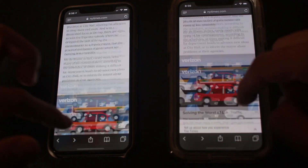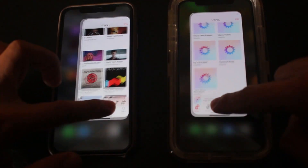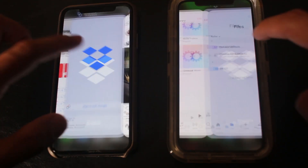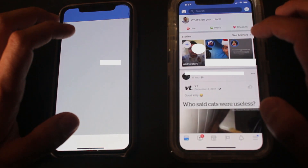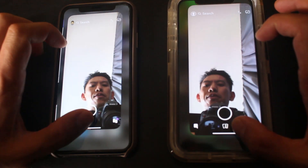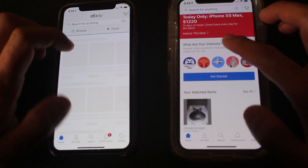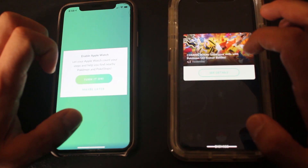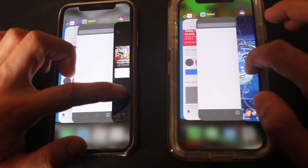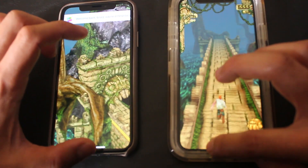I think Safari reloaded. FaceTime reloaded on 12.1. Music didn't have to reload. Camera had to reload. Dropbox reloaded. Facebook had to reload on 12.1. Snapchat reloaded, Chase reloaded. Let's try eBay — 12.1 reloaded. Actually it didn't reload, which is cool. Temple Run has to reload on 12.1. Let's close everything.